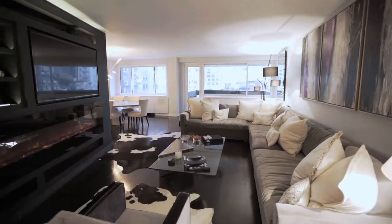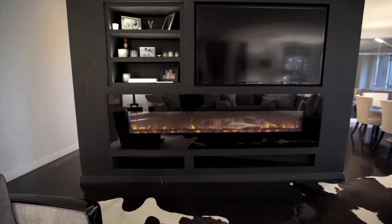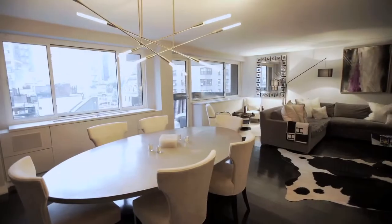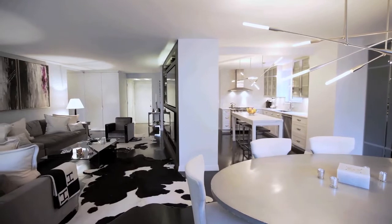The living room sports a 65 inch flat screen television over a built-in electric fireplace and an open dining room with a custom mirrored wall reflecting the view and light. The balcony is directly on the front of the apartment and has easy access from the living room.